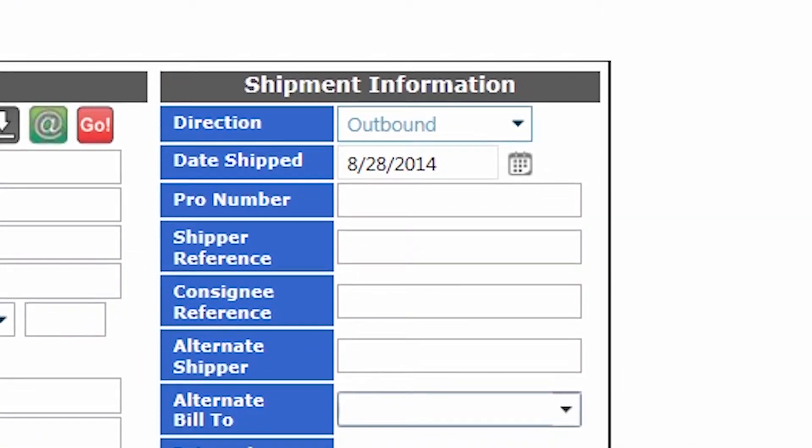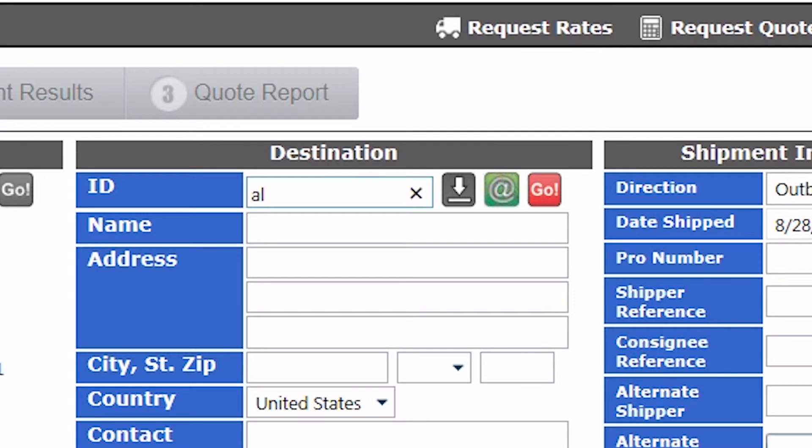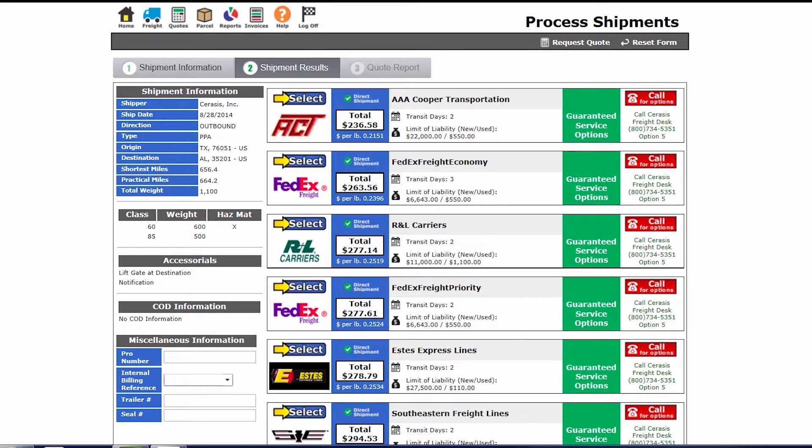Simply type the address, shipper reference information, consignee information, and any other important data into the portal and off you go. You'll receive an easy-to-read decision report that accurately quotes prices for shippers in your system.